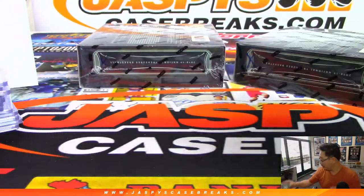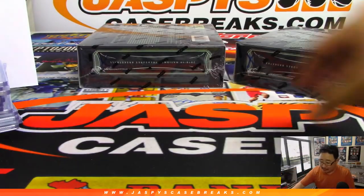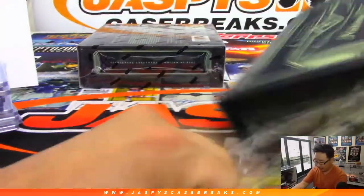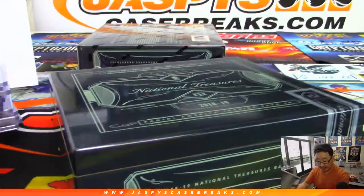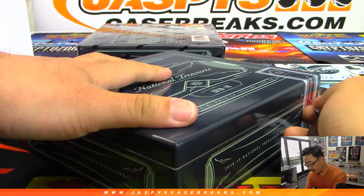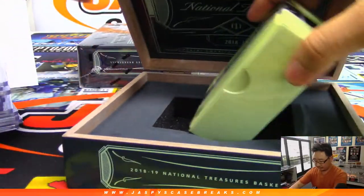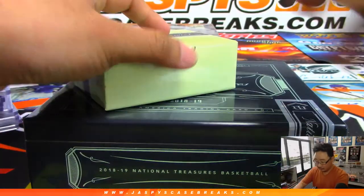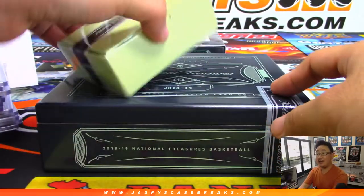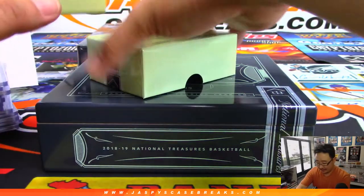Alright, halfway through NT basketball. This is pick your team five — we've got a couple more pick your teams in the store, so be sure to check it out. Some of these pricier teams that ended up in those serial number randomizers you can still get straight up, so check it out at JaspeysCaseBreaks.com, high rollers. Josh Pruse is saying the Luka Doncic 99 RPA went for $10,000. Wow, that's crazy!